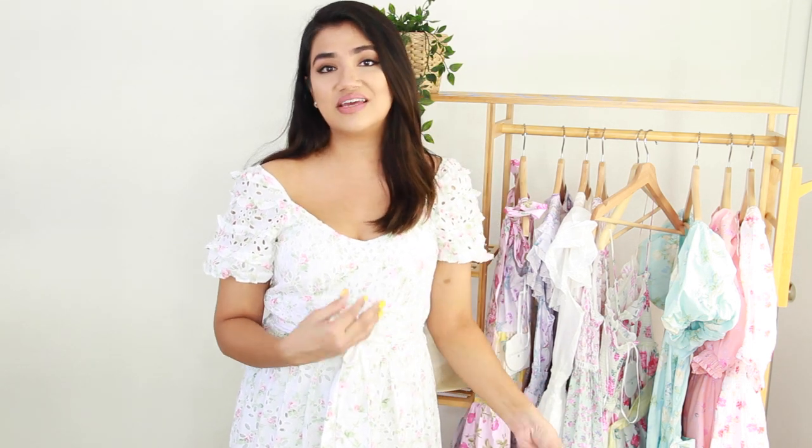They also had two other designers as part of the whole launch, but a lot of the styling wasn't really my style, so I just gravitated towards the Love Shack Fancy dresses. I'll show you guys what I picked up and then I'll do a little clip-in so you can see the full thing.